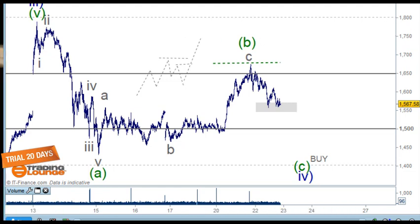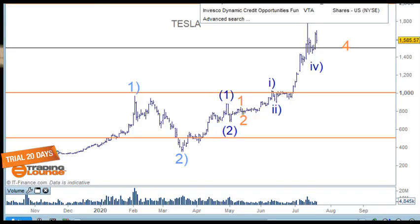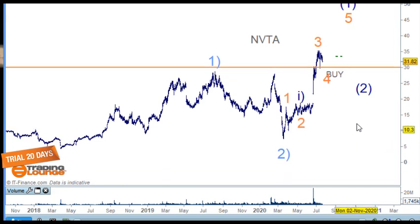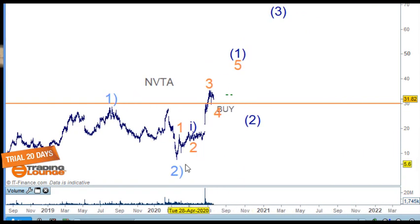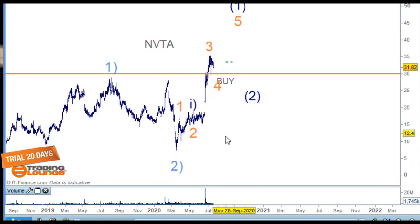Moving on to the next stock — I really like this one. Coming back to these lows, we counted waves one, two, three, four, five for wave one, a nice ABC for wave two, and now we're going up. We'll be looking at one, two, three, four, five for wave one, back for wave two, then up for wave three, four, and five to complete the bigger third wave. This one has a long way to travel — it's a long-term hold.